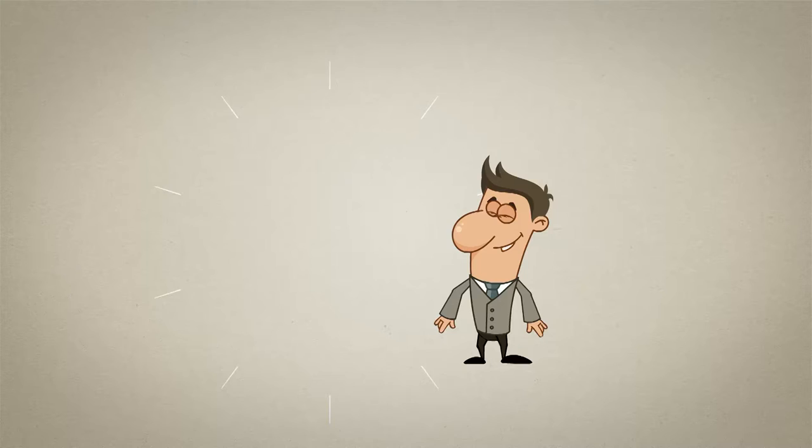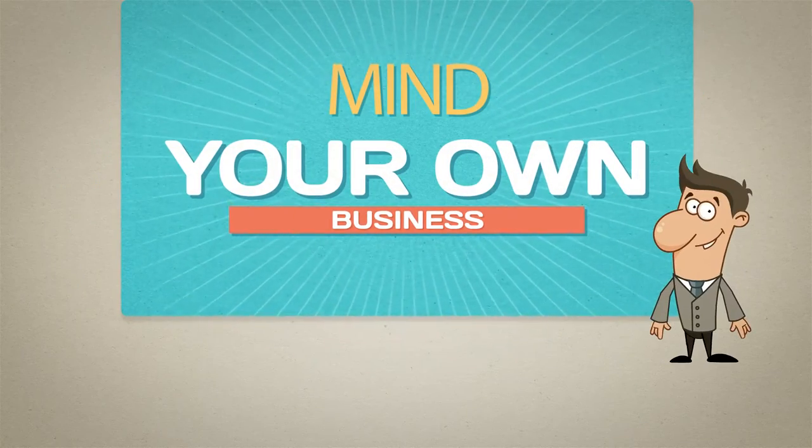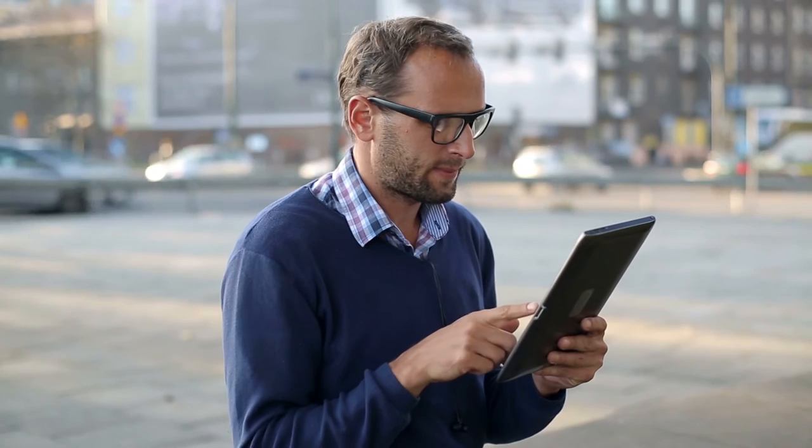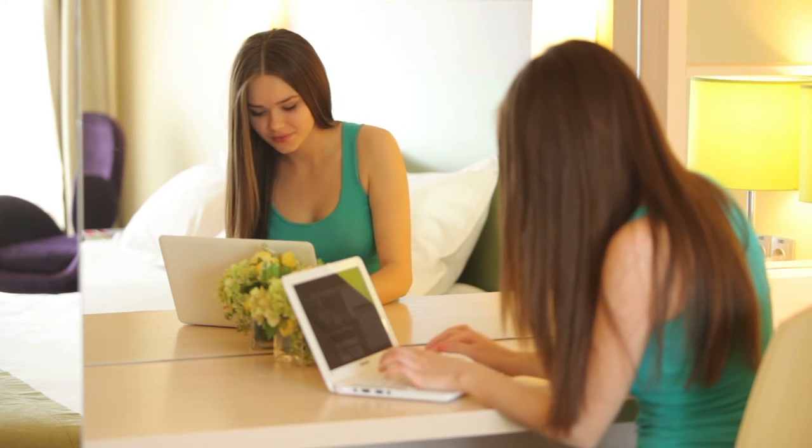Introducing Instagram Stories. It's not really new, but most of you probably aren't using this feature in your business. As an agent, it can be difficult to focus on social media while you're in the thick of landing, keeping, and selling properties, especially right now in the busy season, which is why this feature is ideal for real estate agents.